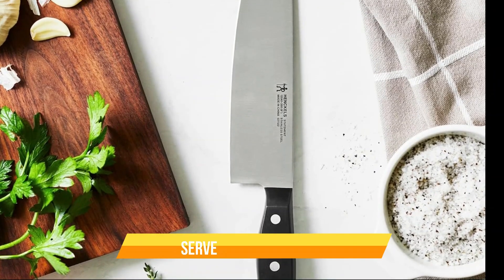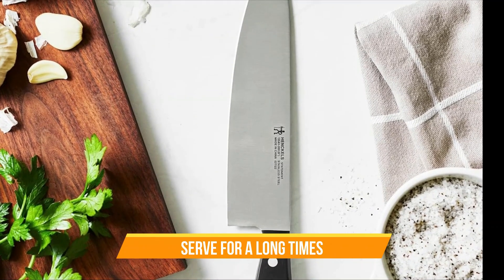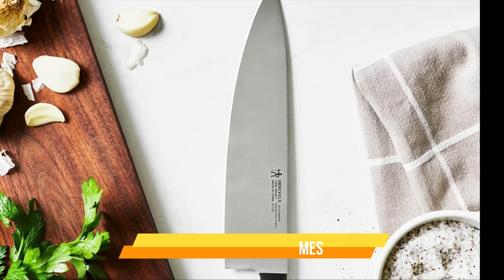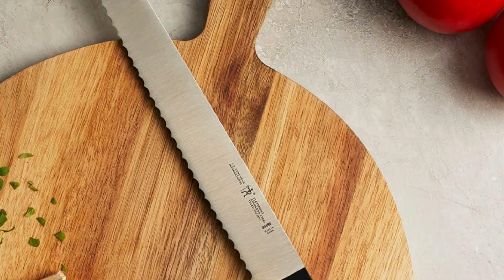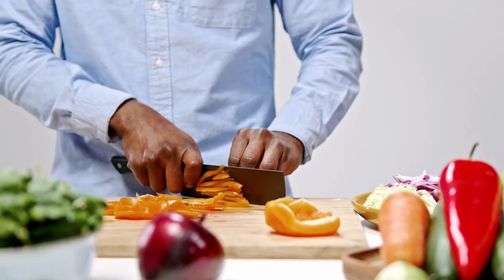What makes these knives stand out? First off, they're designed to be the last knives you'll ever need to buy. Built to last, these knives are a true investment in your culinary journey. Effortless cutting is the name of the game here — these knives are lightweight, making them easy to use, with minimal effort for maximum results.